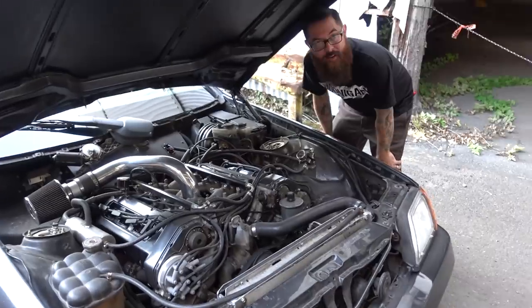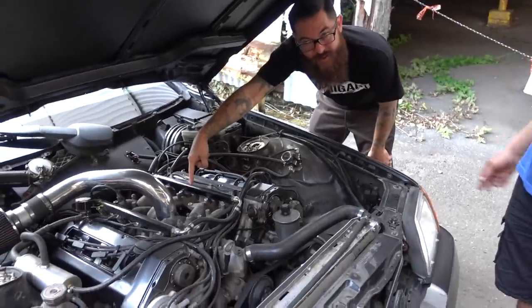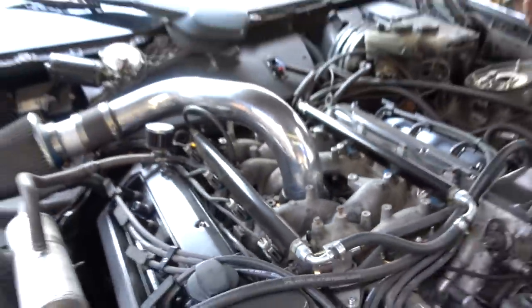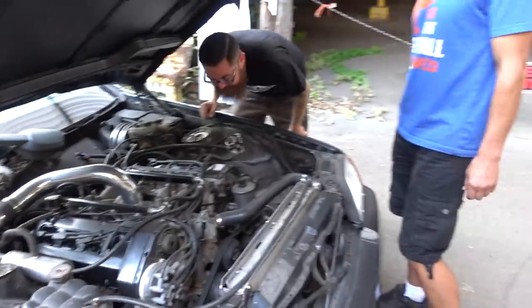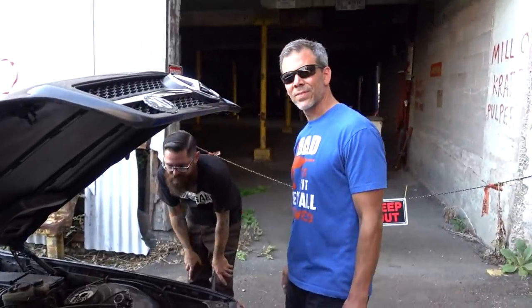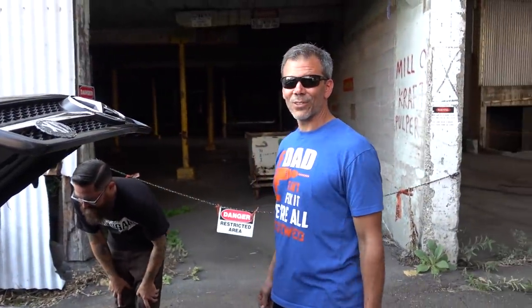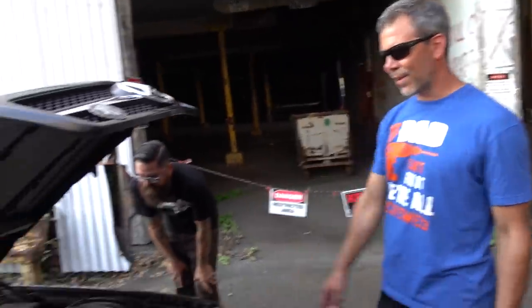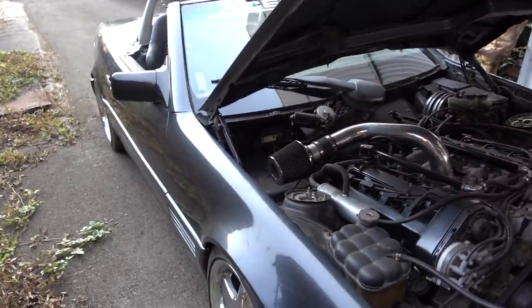Where is the throttle body? Down there — that's so weird, but obviously not to Mercedes people. That's where the factory throttle body is. Future plans we had discussed are going to be maybe one big turbo.